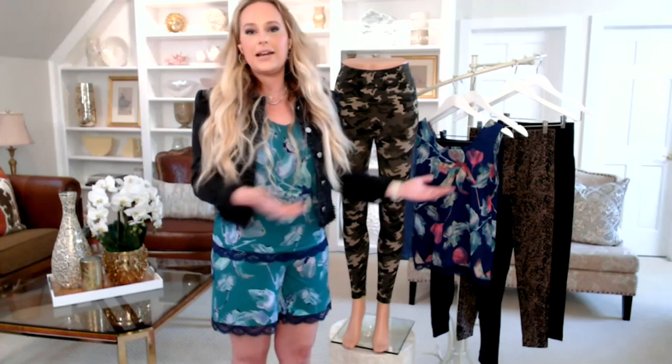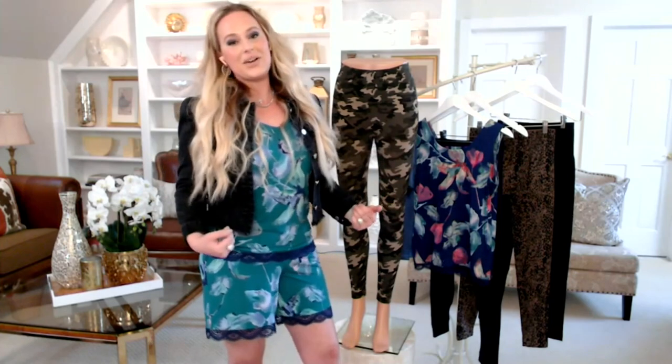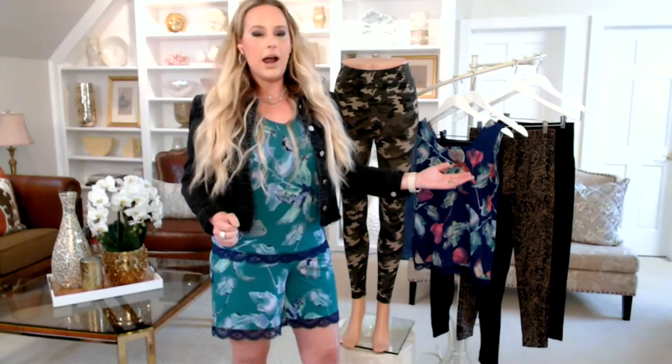I'm with you for the second Thursday in a row and I should start doing an unboxing soon like you do, because I had ordered the camisole tank top before — loved it. So many great pieces in these shows, but I am so excited about this set. Talk about summer — this is something you're going to be reaching for every day.